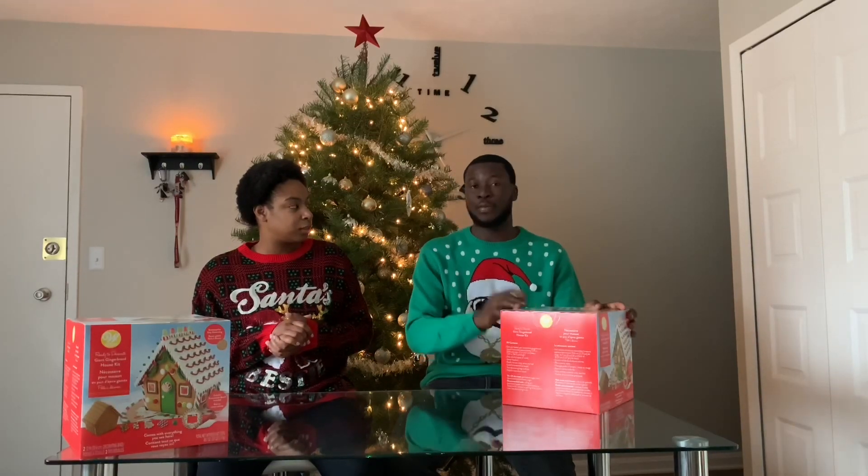Welcome back guys, welcome back to another video. Today we are doing a gingerbread house challenge — see what y'all think, see who has the better gingerbread house. This is my first time building a gingerbread house. It is my very first time too, so we're gonna see who's the better... how do you call it — artist, sculptor, architect, or whatever.